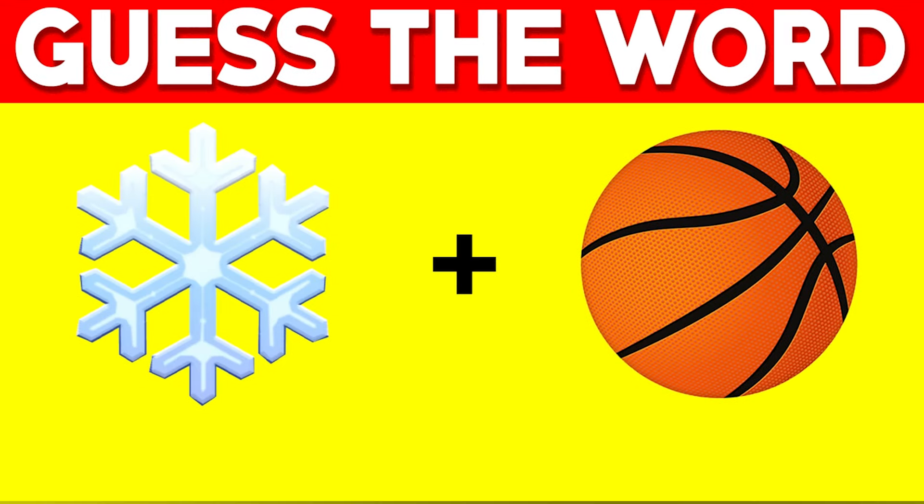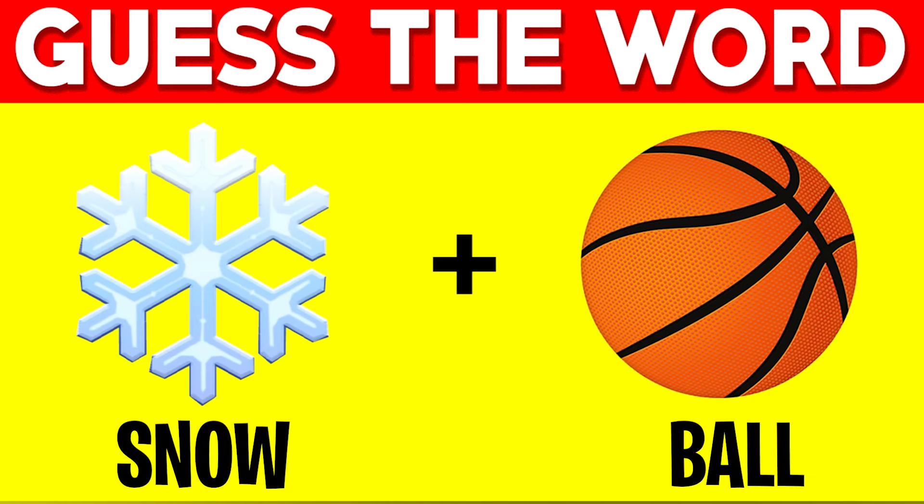Can you guess the word in this image with these emojis? Let me know in the comments what you think the word is. The answer to this image is snowball — the first emoji is obviously a snowflake and the second emoji is a basketball, so together that makes snowball.